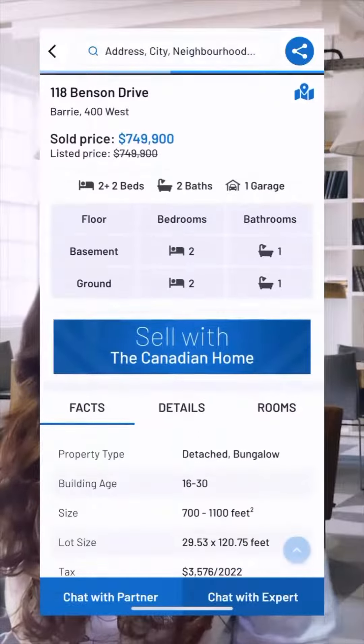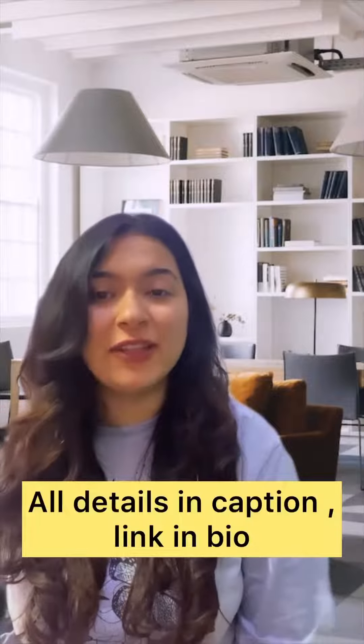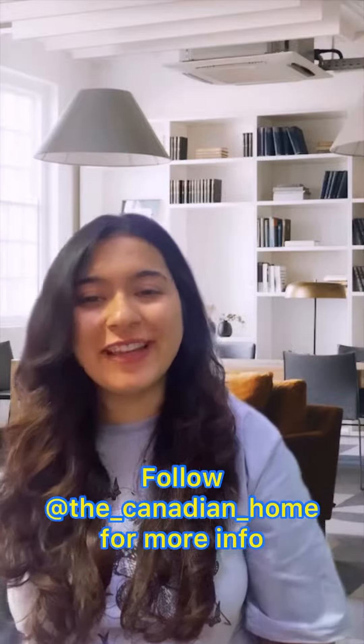You can find detailed floor plans to avoid any surprises during home tours. So guys, you should definitely try this app. It will be very helpful for you and all of the details for this app are going to be in my caption and the link will be in my bio. Also follow the Canadian Home app to stay updated and make your dream to own a house come true.